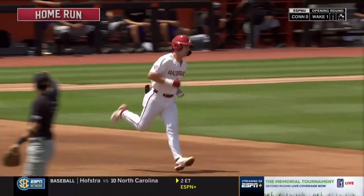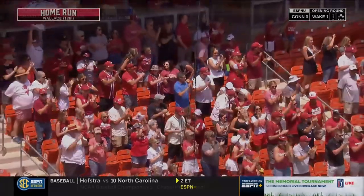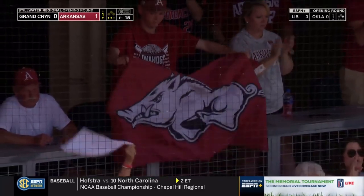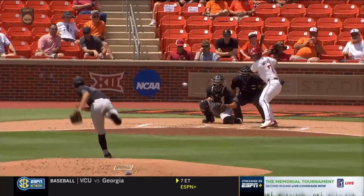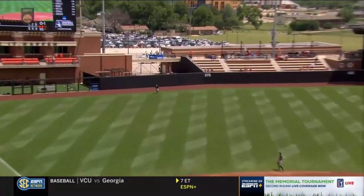An abrupt interruption to a dynamic start by Daniel LaVedia. Really got the Razorback faithful on their feet, and he's the guy that can do that. Tremendous power to all fields — you see that? That's a fastball right down the chute. He does not miss it. He knew it right off the bat.